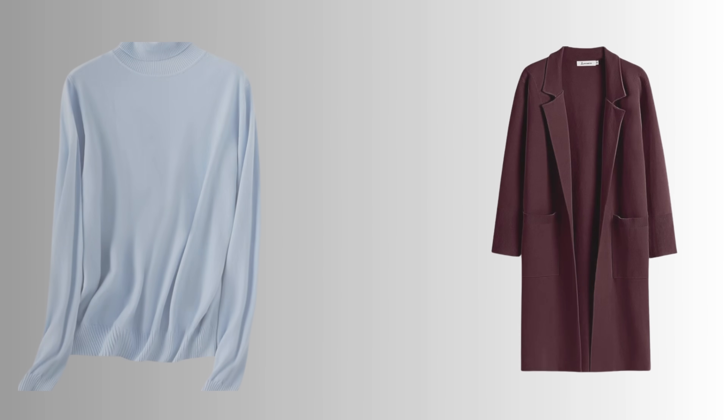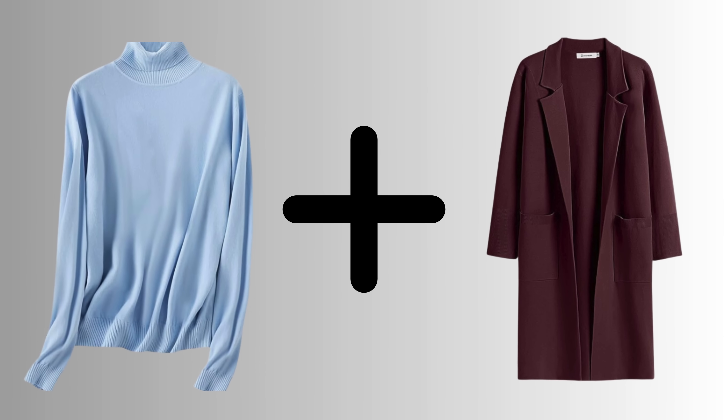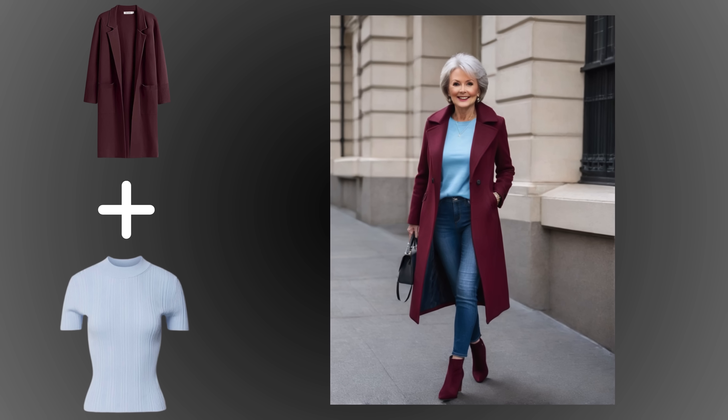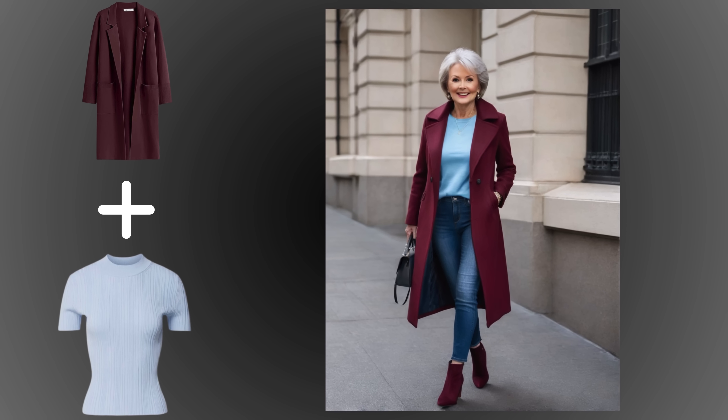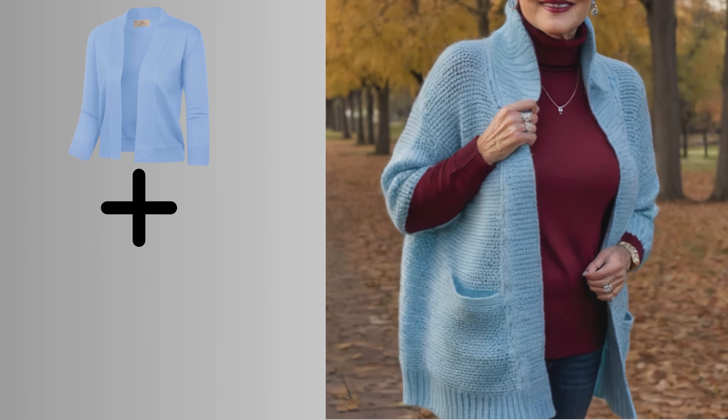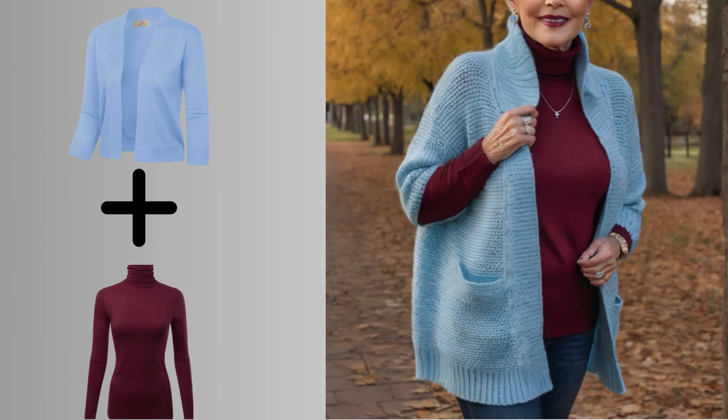But if you're drawn to pastel blue, consider pairing it with a rich, warm color like burgundy. This deep hue not only complements warm undertones beautifully, but also adds elegance to your outfit. Layering a burgundy coat over pastel blue can create a striking contrast, drawing attention away from any potential washout effect.